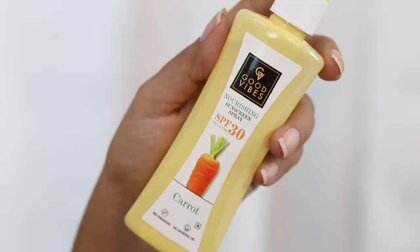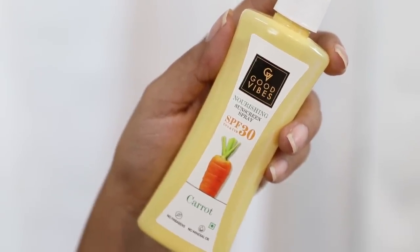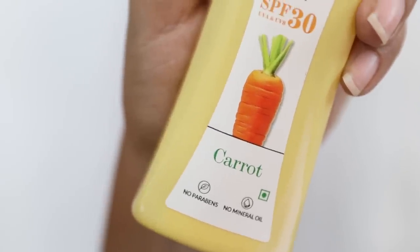Moving to the next product — a spray sunscreen formula. I discovered this just a couple of weeks back but it's become quite a staple in my handbag — the Good Vibes Nourishing Sunscreen Spray. It has SPF 30 and gives UVA and UVB protection. The formula is enriched with carrot, has no parabens, no mineral oil, and is very handy — just give it a little shake and spray it all over your face. The reason I love it so much is that it's perfect for reapplying sunscreen over makeup without upsetting your foundation, blush, or mascara. Just spritz it on and let your skin absorb it. It's designed for all skin types and because of the carrot it is soothing, nourishing, hydrating, and rejuvenating — definitely a staple in my handbag.